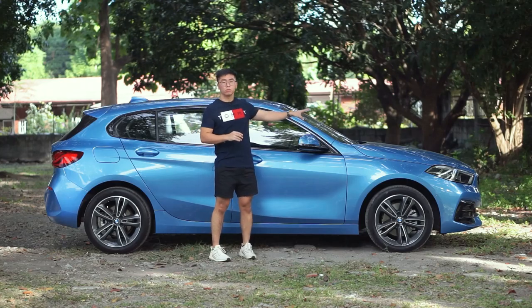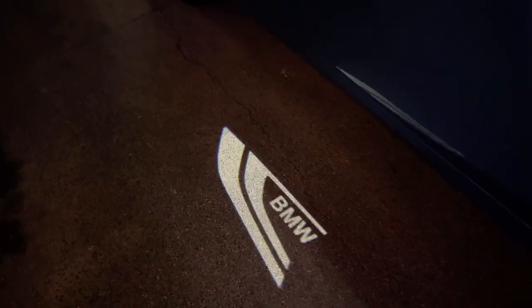And since this is a front-wheel drive, the hood is shorter. At night, you have a very nice welcome lights that come out from the door handles — color white. Plus, you have the BMW name projected onto the ground.